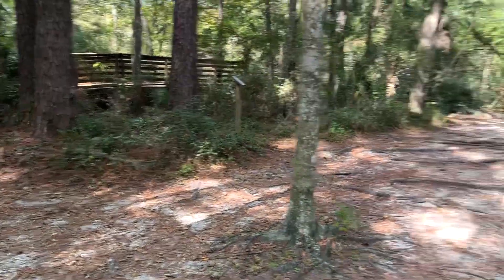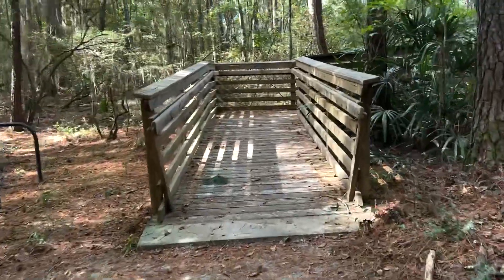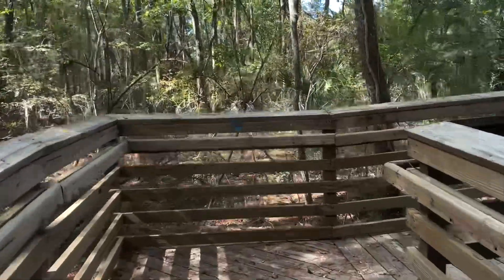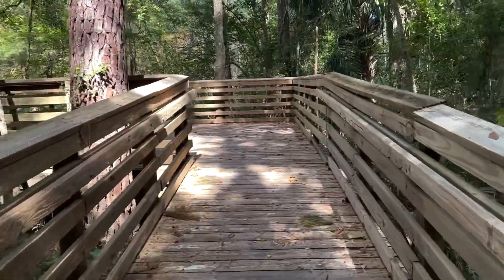So we can go left or we can go right. This park is more elaborate than I thought, more laid out. Oh, it's an observation deck!